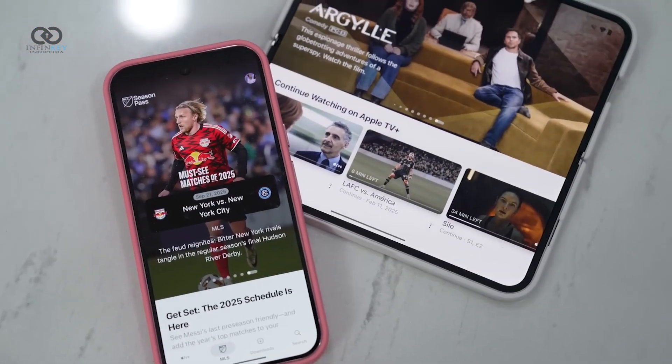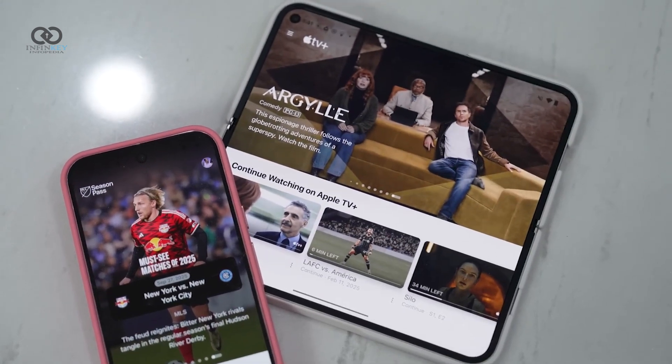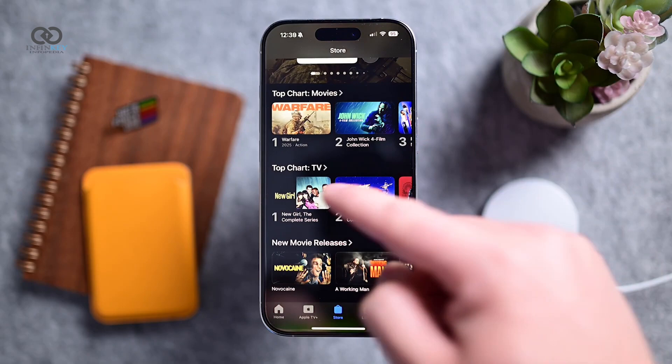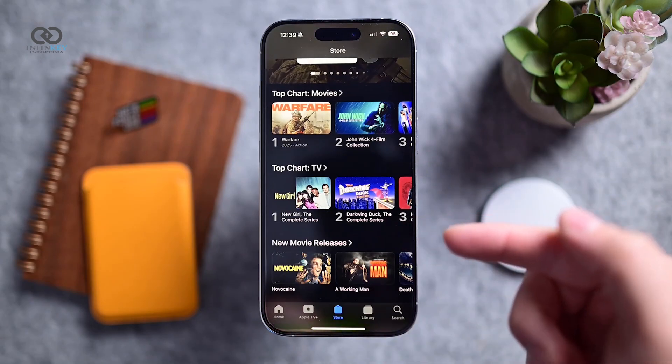The Apple TV app has also received an upgrade making it easier to purchase content. Now you can buy movies and shows on third-party devices like Samsung or LG TVs and verify your purchase using your iPhone, iPad, Apple Watch, or Mac.